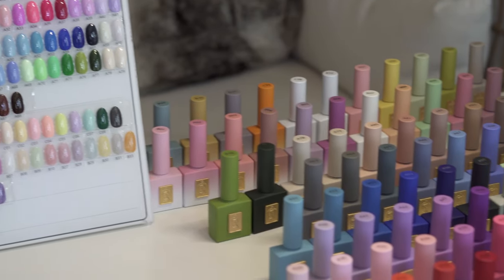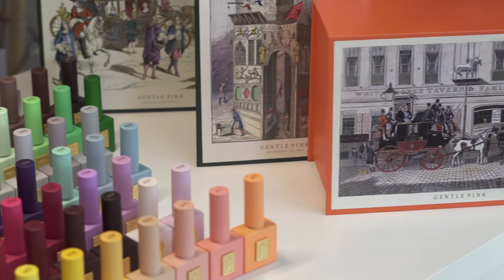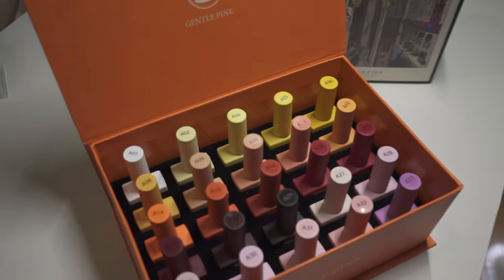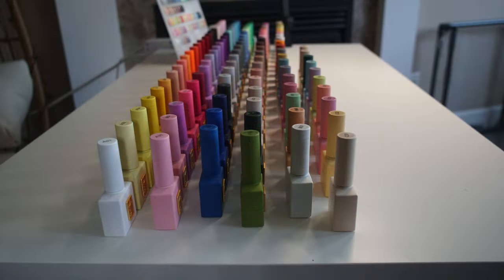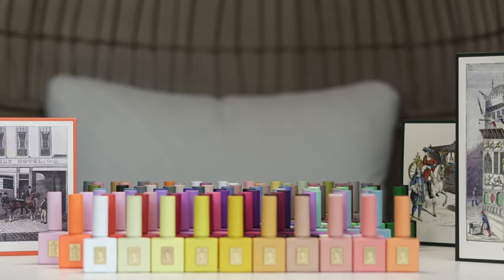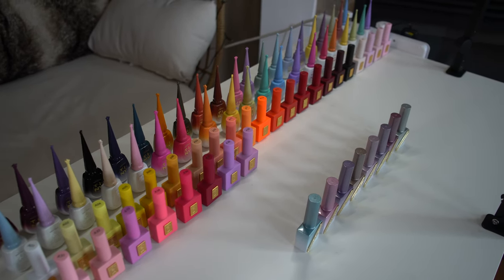Gentle Pink is a Korean nail polish brand setting fashion trends with experts from different fields in the fashion industry. They collect and analyze trend colors from world-renowned luxury brands, gathering information from anywhere that sets colors, creating various colors and shapes for each season through abundant sample tests. It is reborn into the unique colors of Gentle Pink.